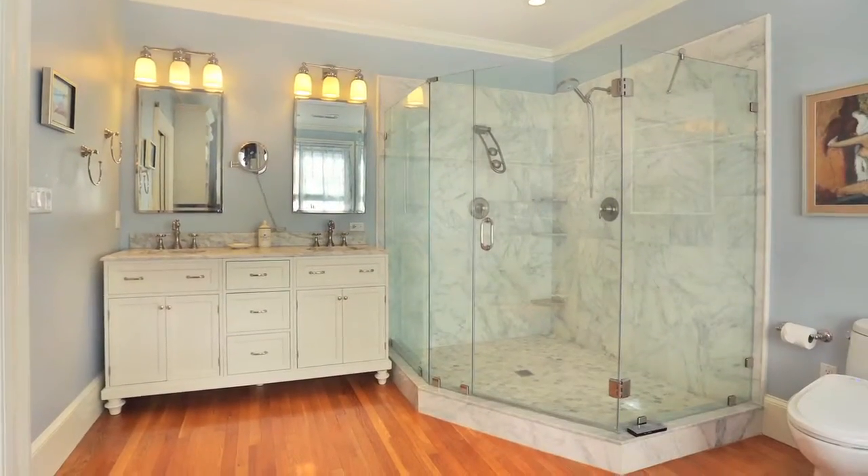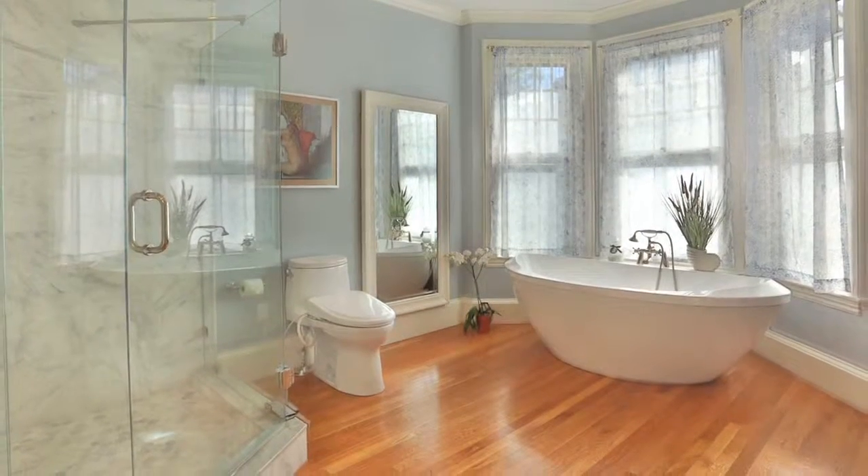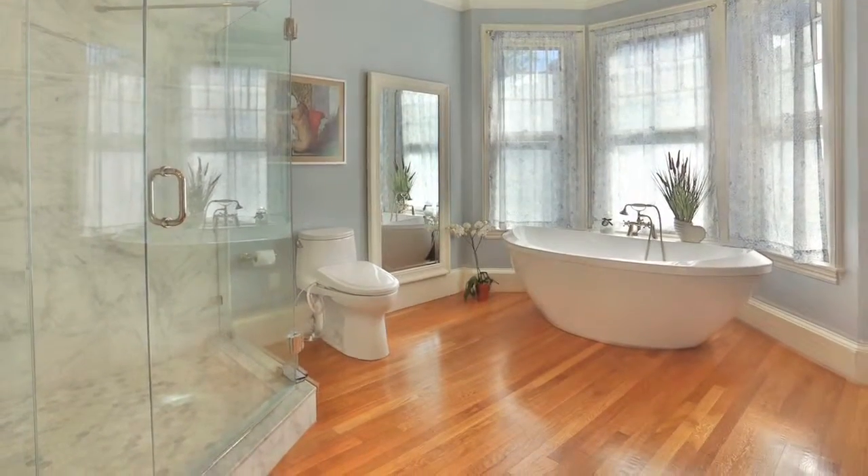Now we're up at the master bath, where the homeowner designed this layout. It's a gorgeous, timeless look — it's got a lot of white marble, white cabinetry, hardwood floors, and a soaking tub to my left. They did a great job here, and I hope you like it.